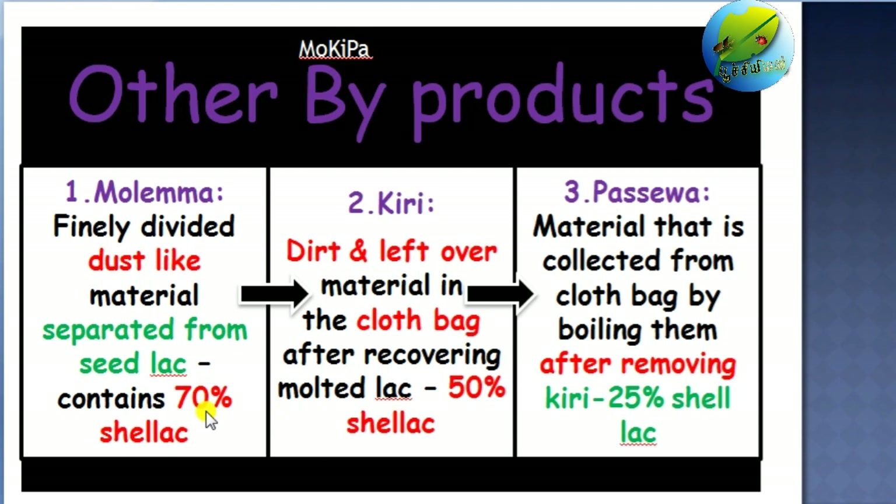The dust-like materials that are separated from the seed lac, which contain 70% shellac, are called Molima. After twisting and heating the cloth bag fully, the leftover portion with dirt is called Kiri, which has 50% recoverable shellac. Passava is recovered from Kiri — after the Kiri is taken away, the leftover portion is called Passava, which has 25% shellac. By remembering the order, we can easily remember this with the shortcut: Mokipa — Mo for Molima, Ki for Kiri, Pa for Passava — from Molima to Kiri, Kiri to Passava: Mokipa.